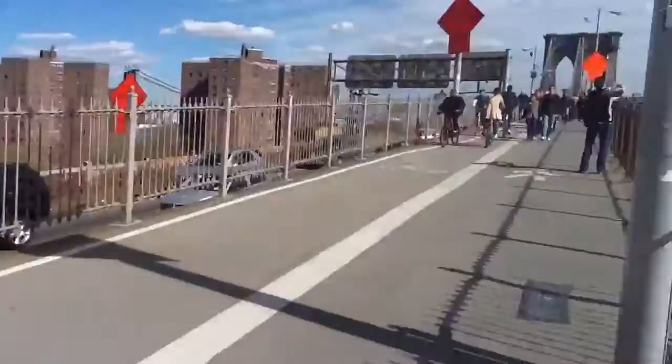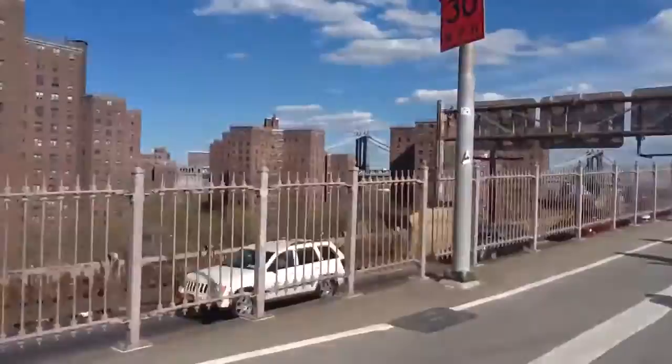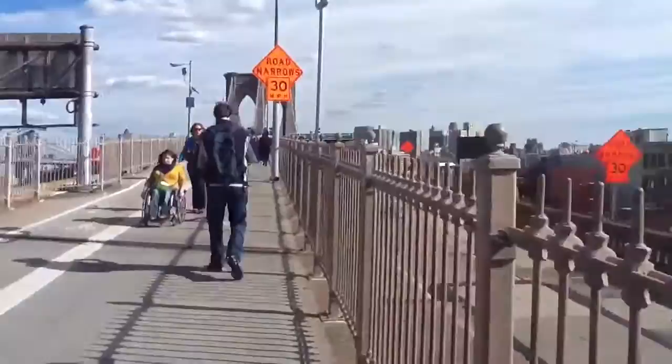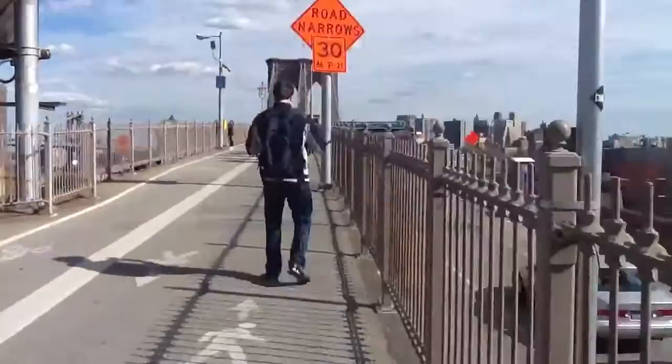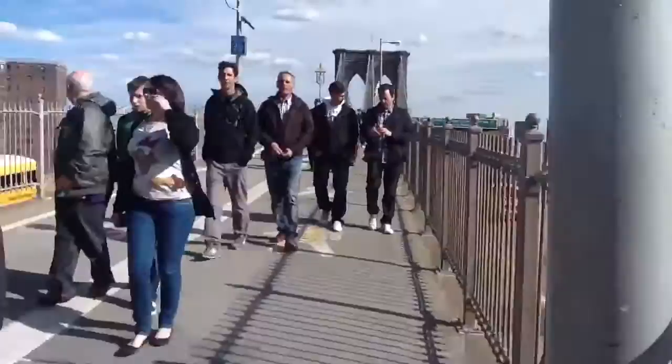Behind us there's Manhattan. That is Brooklyn. There's some other bridges there and stuff. Not much to say, but it's interesting what view you get from here. I'm kind of walking ahead of everyone right there. Very nice.